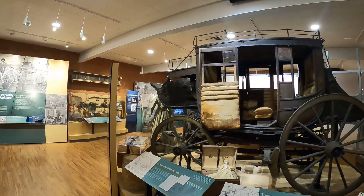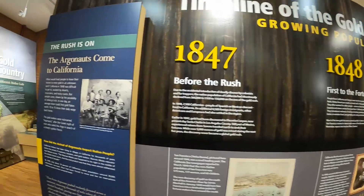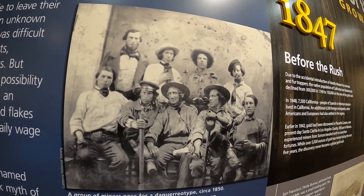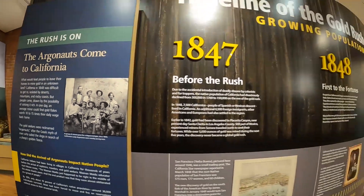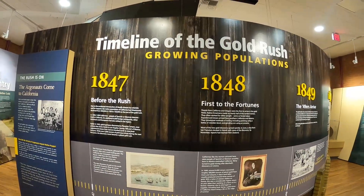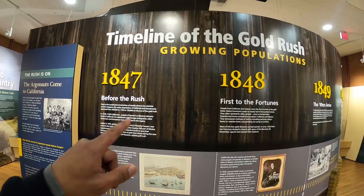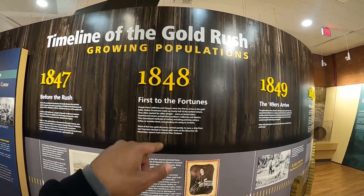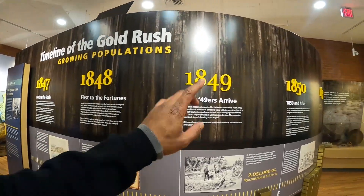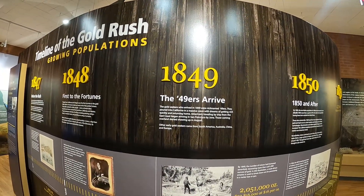The stagecoach was used to handle the transportation of gold. This is what your gold miners would look like back in the day — a scrappy little bunch. There's a timeline of the gold rush up here: 1847, before the gold rush; 1848, when gold was first discovered.